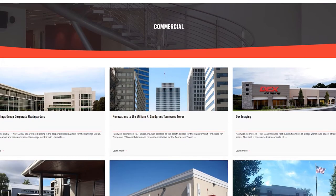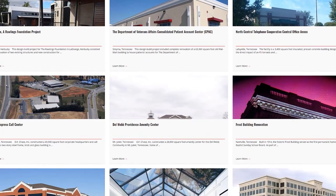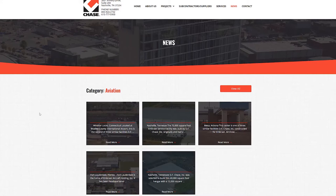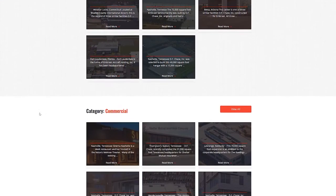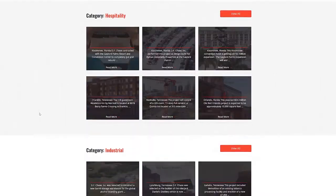For example, one commercial development company did a really good job of showing off all the different companies and projects they've worked on. But they also took it to the next step and showed off the great press they've received. This is really important because it's not just you telling us you have a great business — now it's coming from the mouths of other people, and that carries a lot of weight.